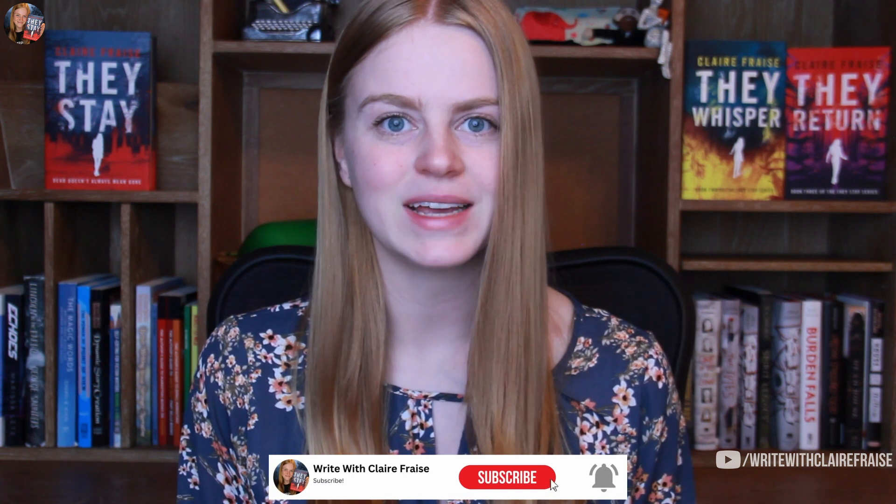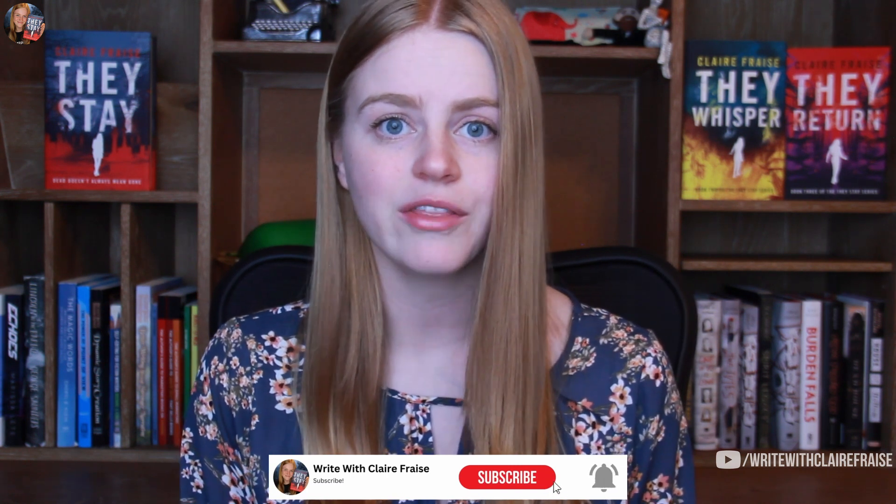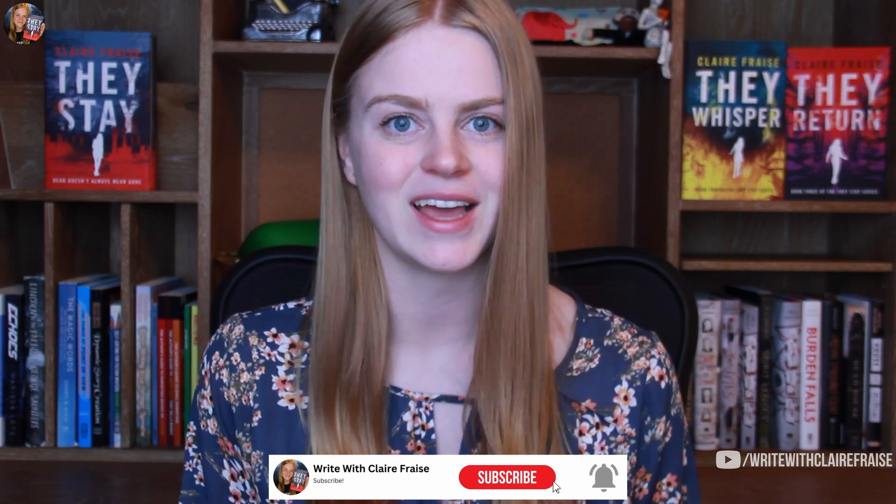Before we get started, hello and welcome to my channel. My name is Claire Fraze, and I am an award-winning young adult author who makes videos sharing actionable writing tips that help me make my own writing better. I am the author of the They Stay series, including They Stay, They Whisper, and They Return. On this channel, I review craft resources, interview authors and marketing professionals, and share resources that personally helped me elevate my own writing. If any of that sounds interesting to you, I'd really appreciate it if you subscribed and liked this video.